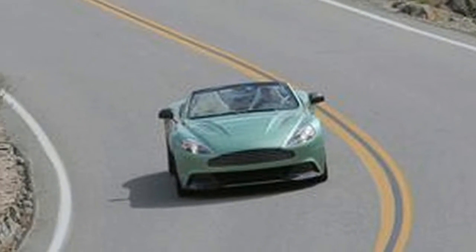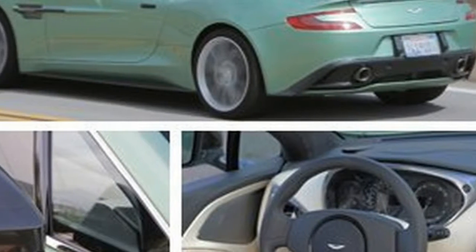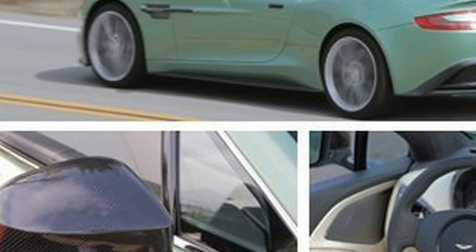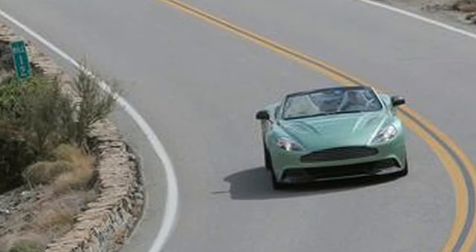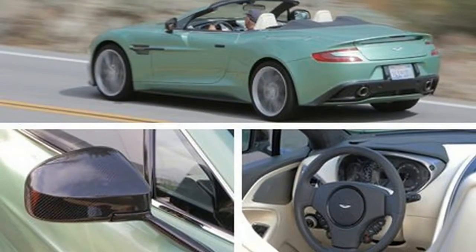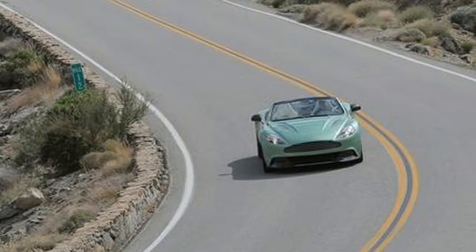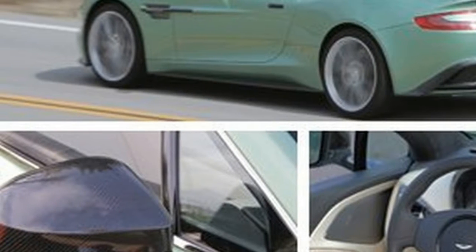But in a dramatic, contemporary way, the body sides are defined by three character lines. The muscular wheel arches visually signal the ample underhood power, and an organically shaped spoiler traces the rear of the decklid. In profile, this Aston eschews the typical exotic car long hood, short deck proportions for a more balanced front-rear.